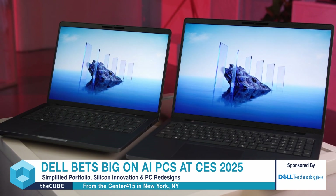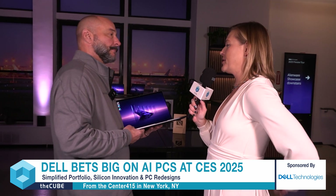Thanks so much for coming to hang out. What makes this particular computer so premium, so pro, and so awesome for the AI PC world?